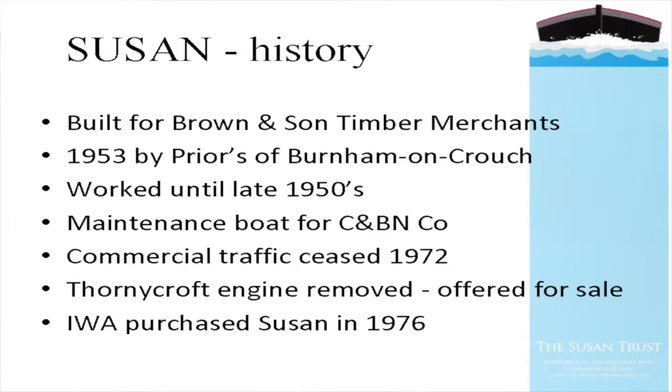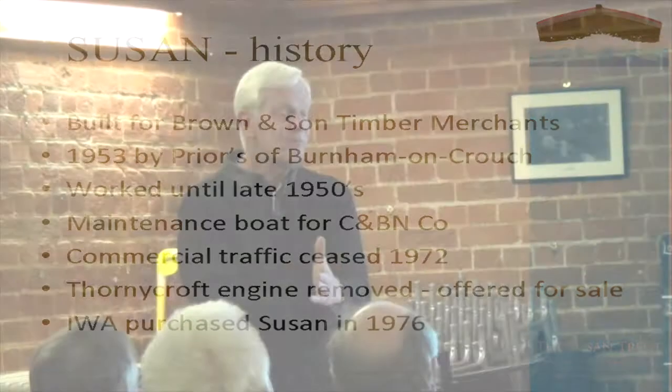Susan was built for Brown and Sons timber merchants in Chelmsford. Brown and Sons was originally established by William Coates, the resident engineer on the navigation. It then passed through his family, became Brown and Sons, and at a later time transferred to Travis Perkins, who still have a presence on the basin but no longer bring timber in.